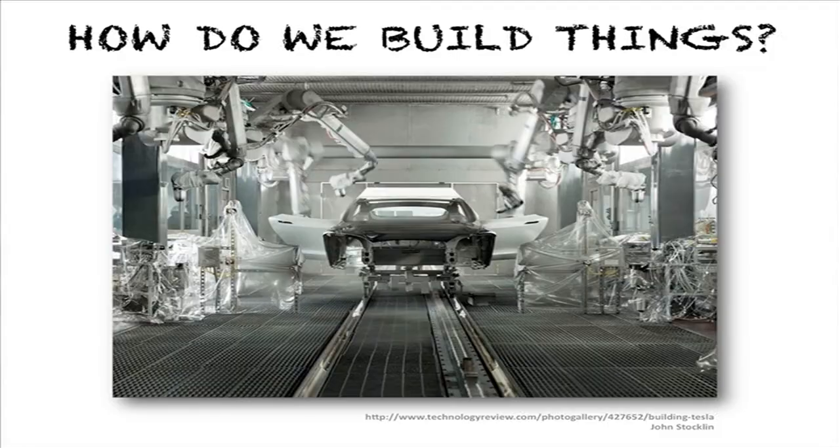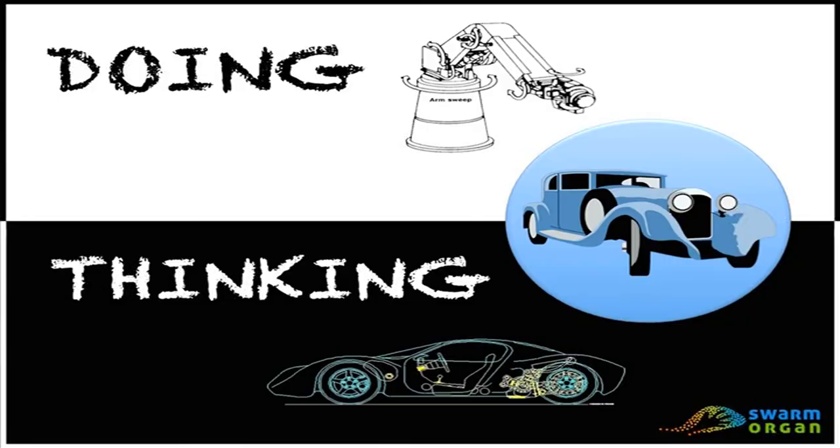The basic question is about how do we build things, physically build things. I'm going to try and convince you in the next six minutes that a combination of computer science and biology is going to change the way we build things and therefore the kinds of things we can build. If we start with a traditional example like a car, we can split it into three parts: the object itself, which is built; the doing part, which could be a robot in a factory; and the thinking part, which may be the humans or the computer designing the car. The thinker and the doer are very external to the object that they're building.